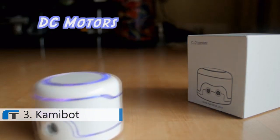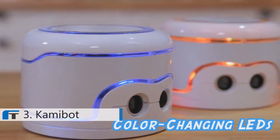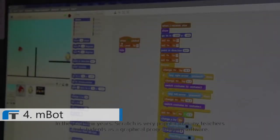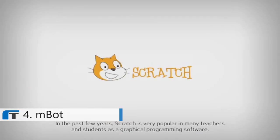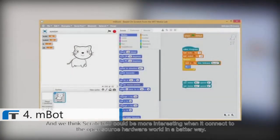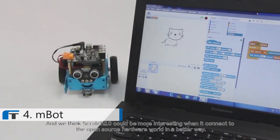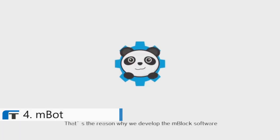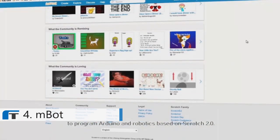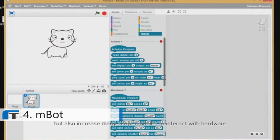DC motors on both wheels let it turn easily, and a servo motor on top allows you to turn the head of your papercraft characters. Color-changing LEDs are just for fun. In the past few years, Scratch's popularity has grown amongst teachers and students as graphical programming software. We think Scratch 2.0 can be more interesting when it connects to the open-source hardware world. That's the reason why we developed the M-Block software to allow the programming of Arduino and robotics based on Scratch 2.0. It not only inherits all the characteristics of Scratch, but also increases many script modules to interact with hardware.